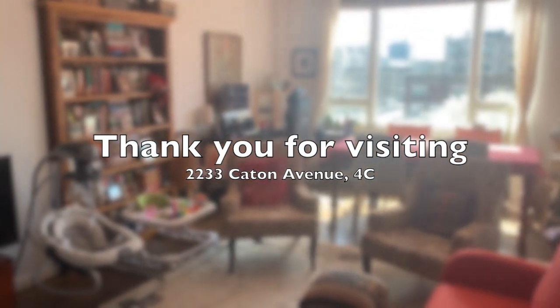Thank you so much for visiting 2233 Caton Avenue, apartment 4C. We hope you enjoyed the tour. We'll see you in the next one.